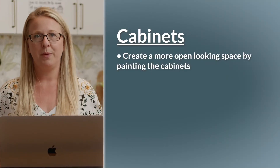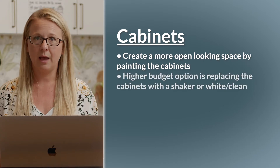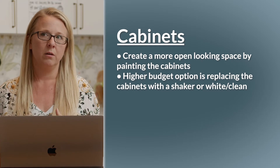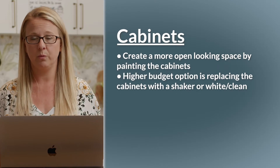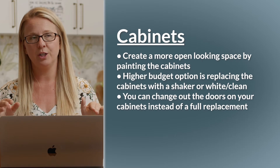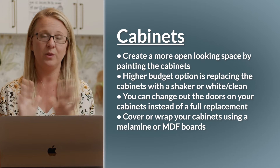I wanted to create an open space, so I think you need to paint the cabinets. If you have the budget, I would personally replace the cabinets with a traditional shaker or just something white and clean — that'll help you update the space pretty minimally. Another thing is, if you have the arched panel fronts and everything's really functional and you don't want to spend the budget on cabinetry, you can change out the doors, paint the doors and leave the arch, or you can wrap them with a really durable film.